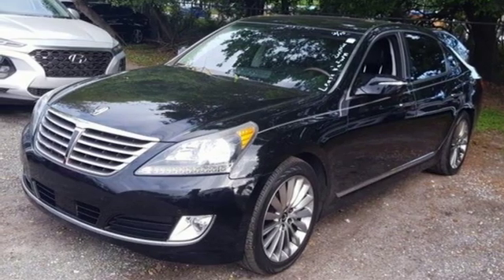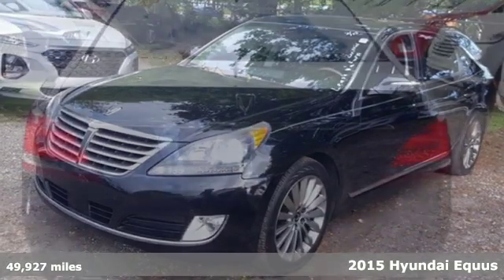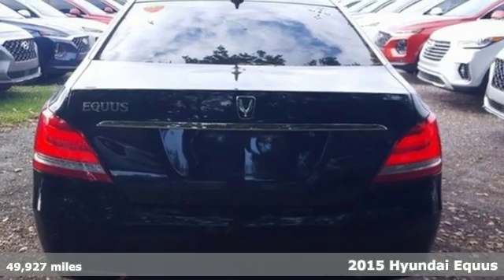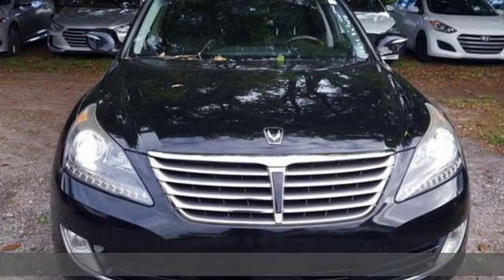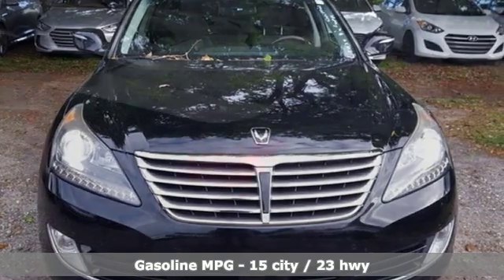Here's a 2015 Hyundai Equus. What once seemed impossible is made possible by the Equus. Have a seat and be the center of the universe. It's equipped for all your driving needs and wants.